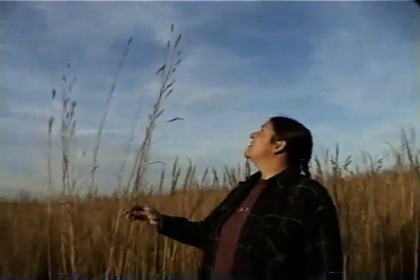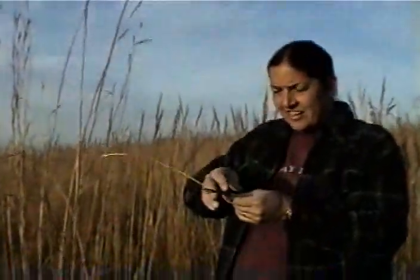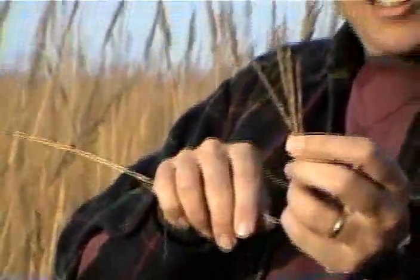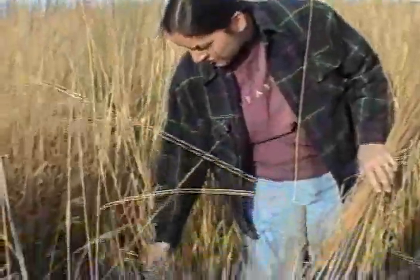This is big bluestem, which is really the glamour grass of the prairie. It's very tall, and has what you'd call a turkey foot seed head. And this is little bluestem, which is a shorter grass.